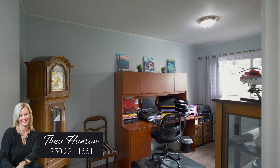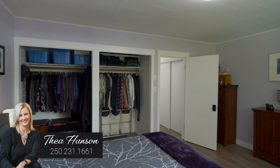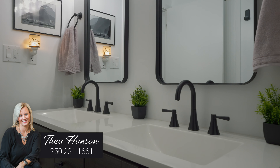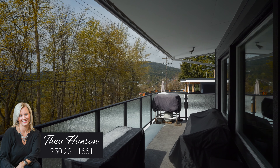You've also got two great sized bedrooms and a recently upgraded main bathroom, plus a beautiful deck to enjoy the view.